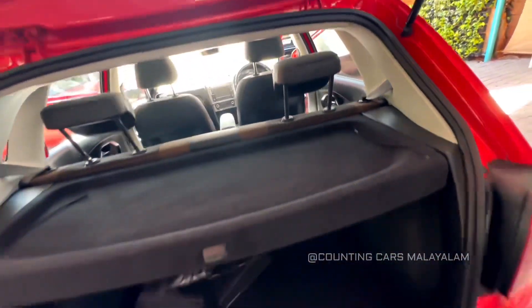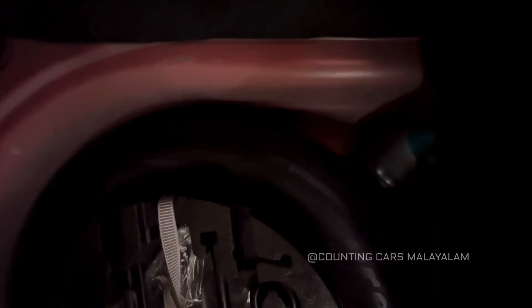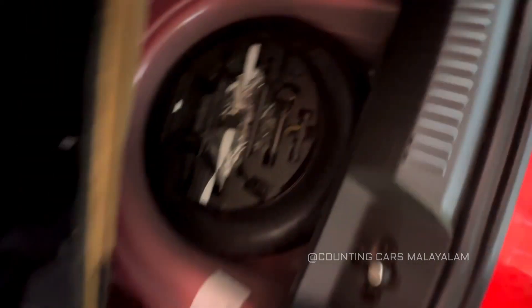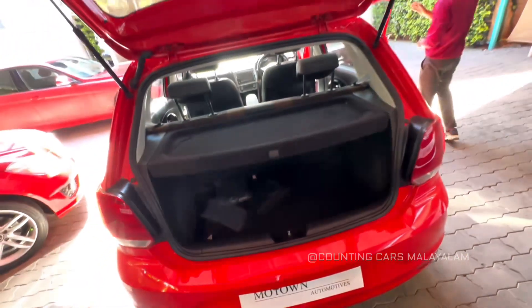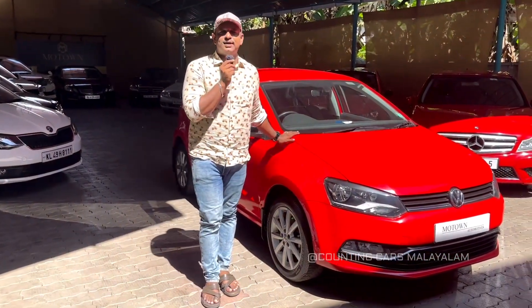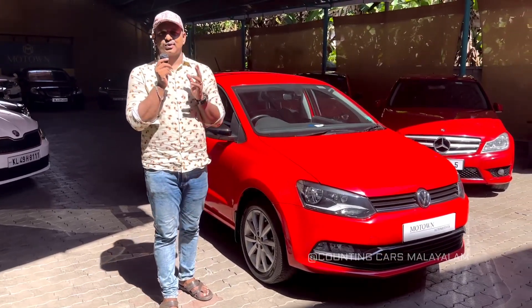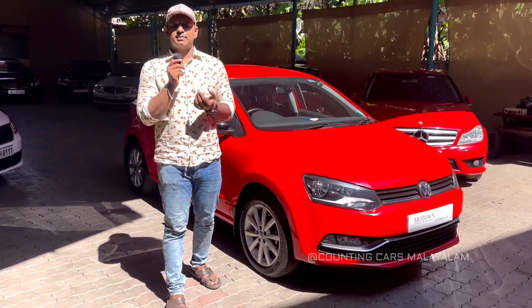We have checked the interior and exterior conditions. The tires are on top condition. We have the full volume of the entire car — the red color and high demand. So if you have any questions, you can contact me at the showroom. I will put the WhatsApp number in the description.